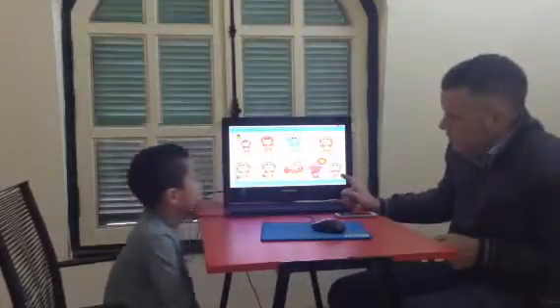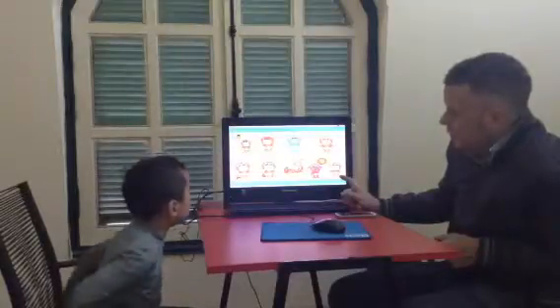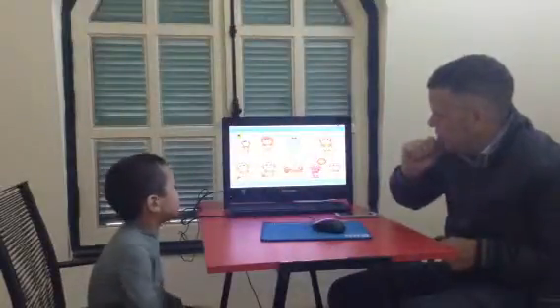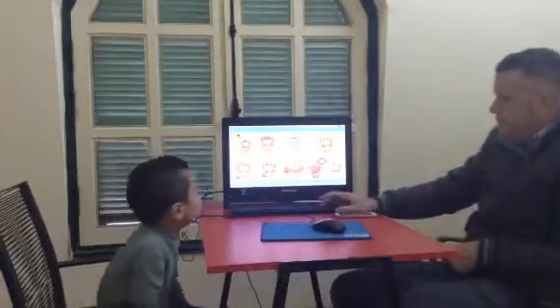How are you? I'm hot. Very good. How are you? I'm okay. How are you? I'm sad. Very good. How are you? I'm happy. Well done.